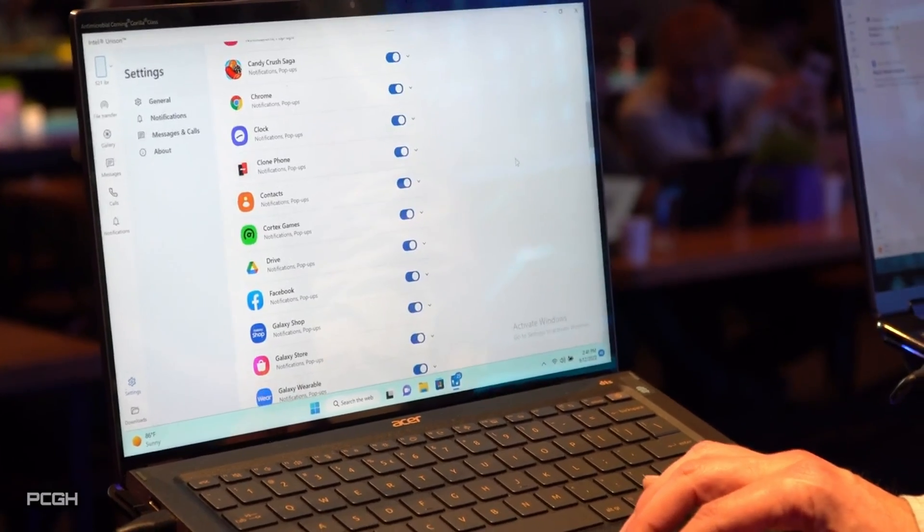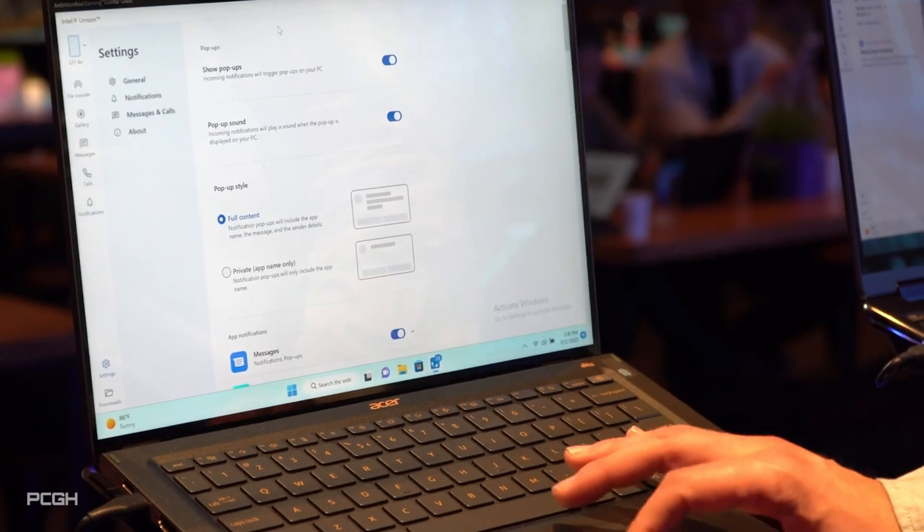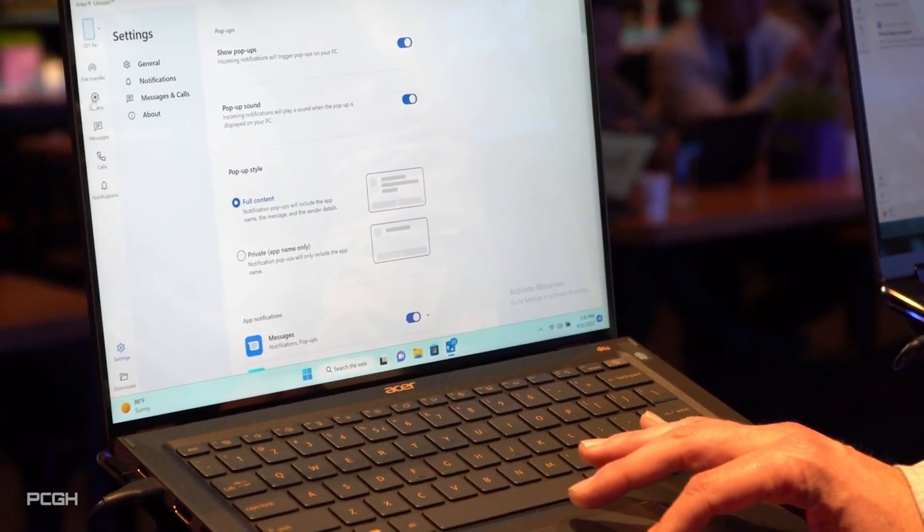When this launches for the holiday season, there will be limited functionality and availability — this is just the start with Unison. You'll need a new Intel PC, and the advanced features will be coming at some point in the future. Unlike Continuity, you will need to install an app on both the PC and the mobile device. It's also worth noting that Unison will support multiple mobile devices, so you can have several devices paired to your PC all at the same time.